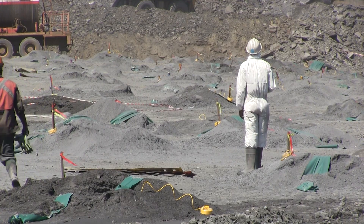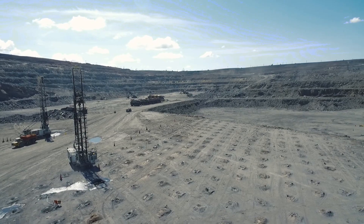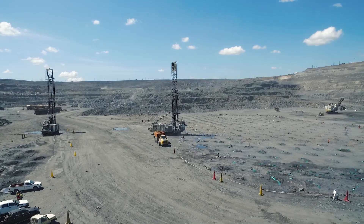From the geology guys, they'll give to the survey guys who will mark the shots. Then after they mark the shots, that's when the digger operator comes in.